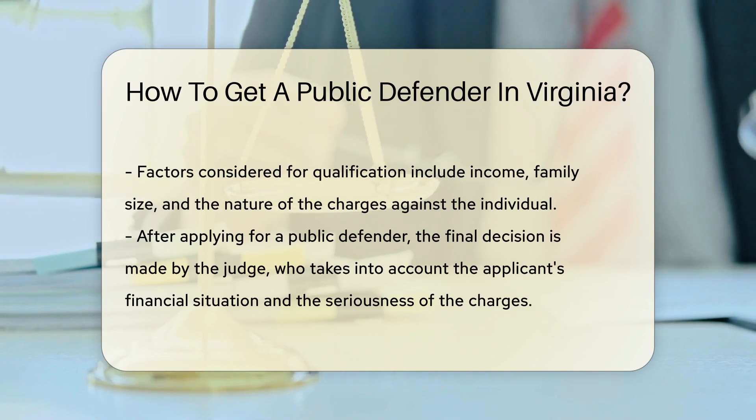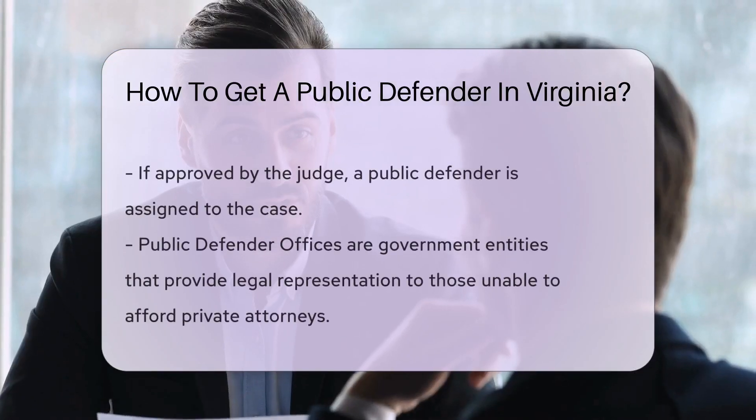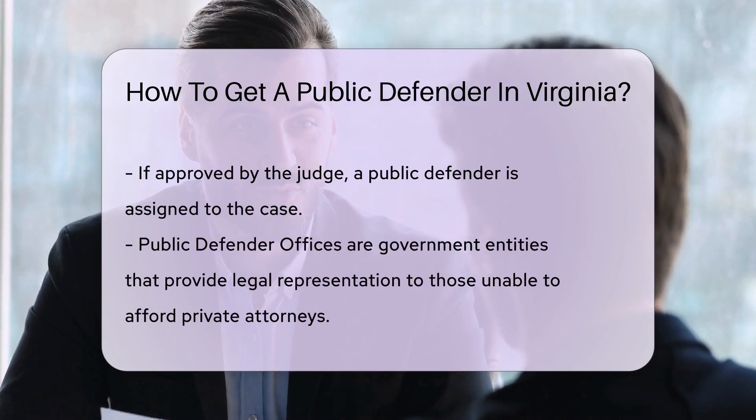Once you have applied for a public defender, it's up to the judge to decide if you qualify. They will consider your financial situation and the seriousness of your charges. If the judge approves, a public defender will be assigned to your case.